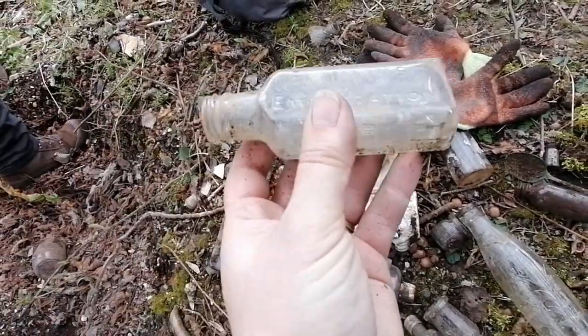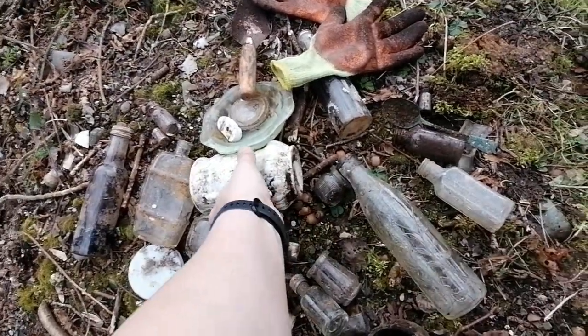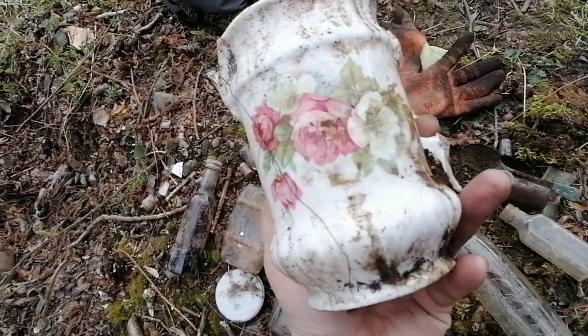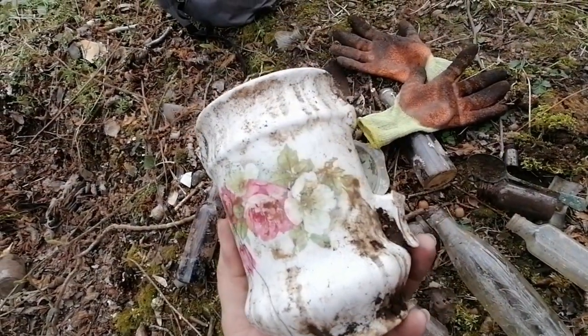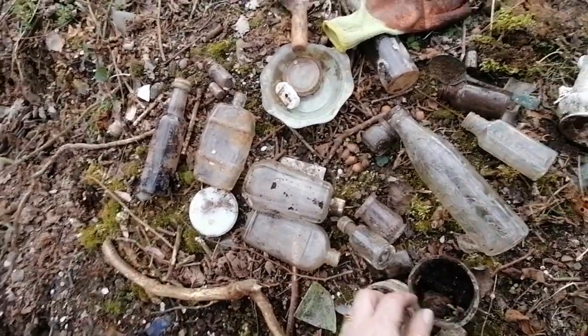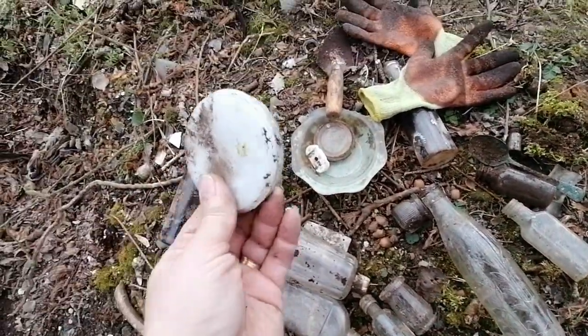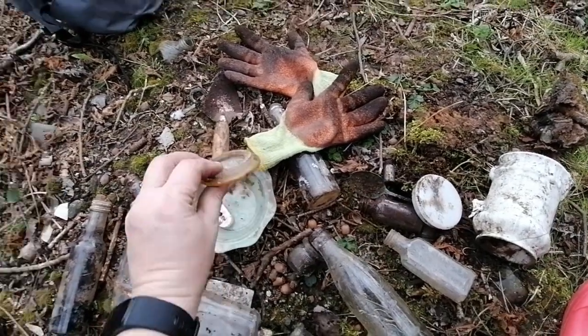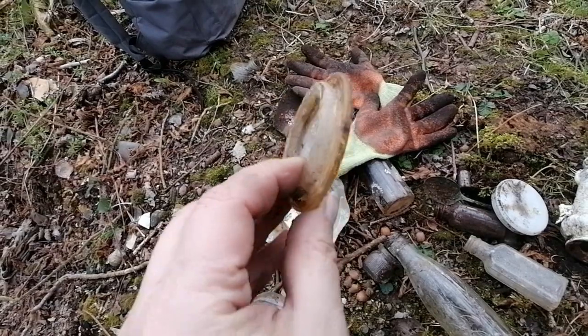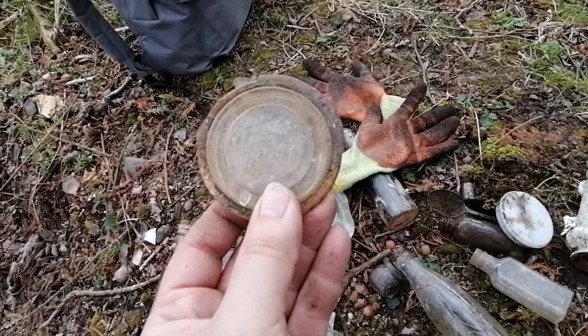Elements Embrocation. I found an old jug missing its handle, but never mind. A few other things that we've picked up: a milk glass lid, a glass lid — I think that would have been a Kilner, it's got the metal bit round it still.